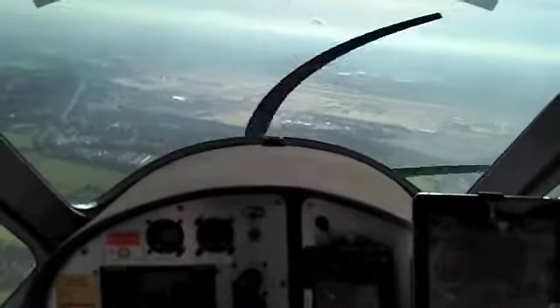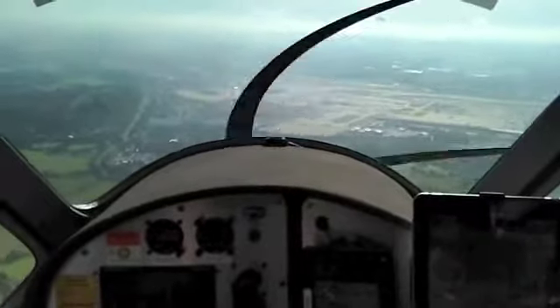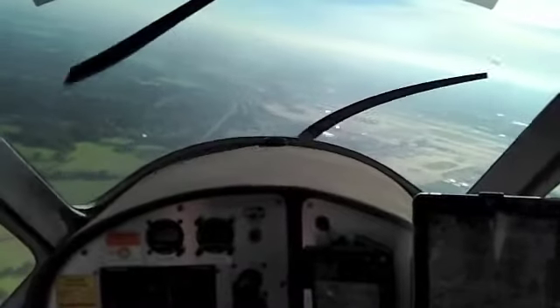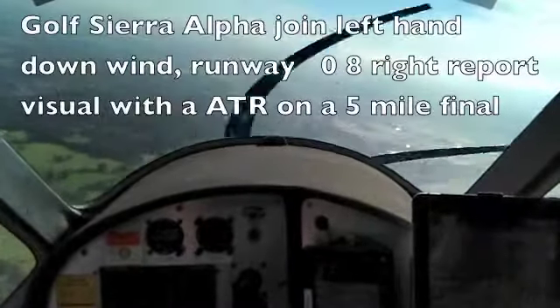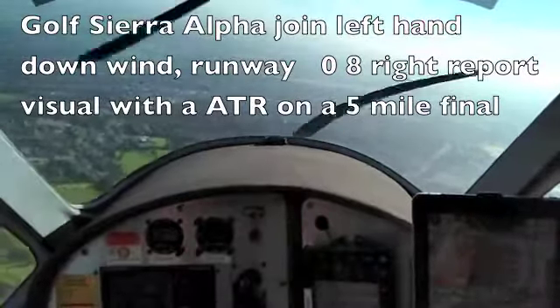Gatwick Tower 124 Alta, still closed. North 734, Gatwick Tower 124, runway 08 right, cleared to land, wind 356 degrees at 3 knots. Clear to land 08 right, North 734. Gatwick Tower 124A, join the left-hand downwind runway, set away right, and report visual with an ATR on a 5-mile final.